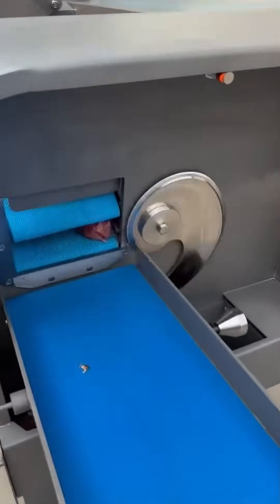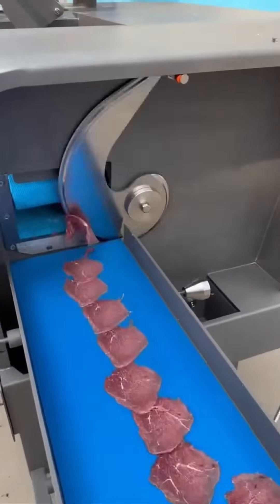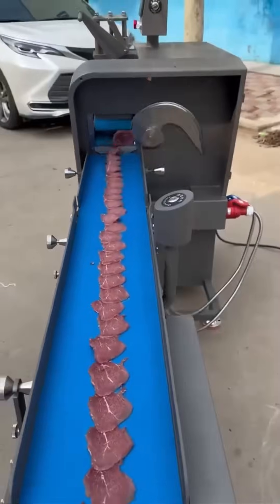An industrial meat slicer shaves cuts so thin they could float in the breeze. Somewhere, a deli worker watches this in envy.